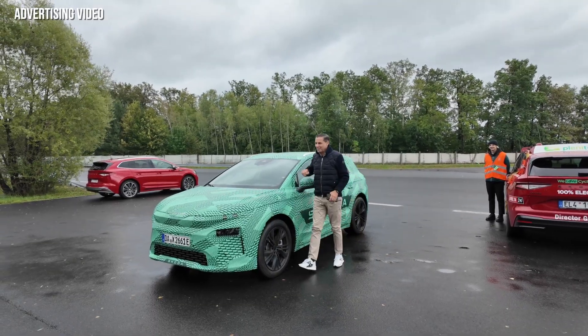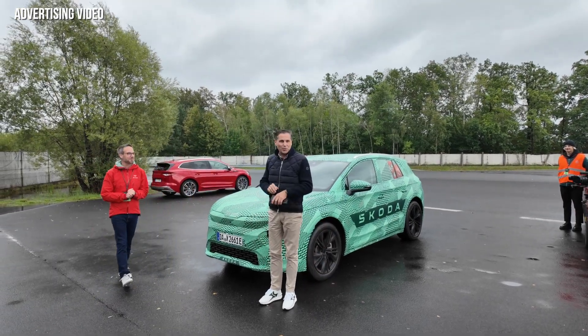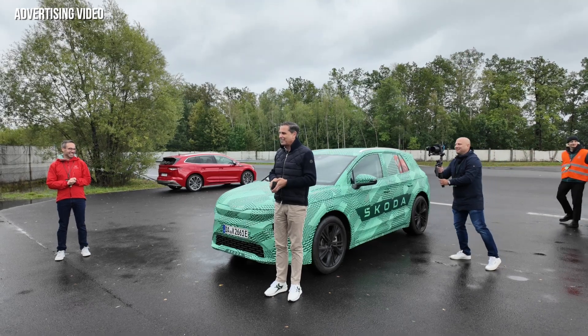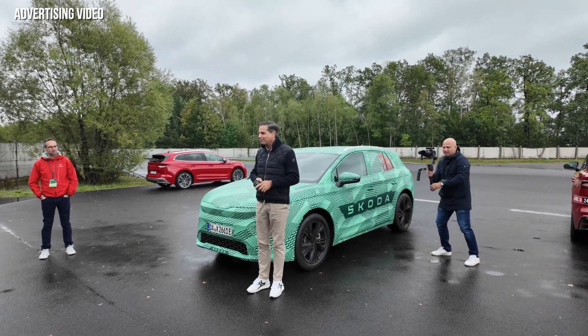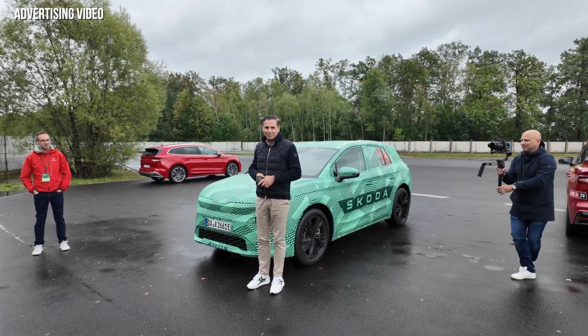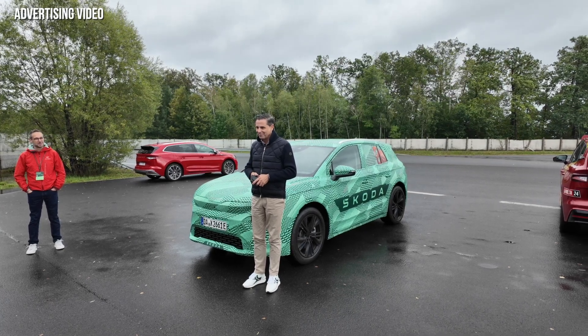The first surprise of the day at the test track was that covered Skoda Elroq. Back then it was covered — now with the world premiere done, you all know how the Elroq looks like. It was presented to us by Klaus Selmer, the CEO of Skoda. We had some nice talk with him, and later in the video you will even find a question and answer section on this.